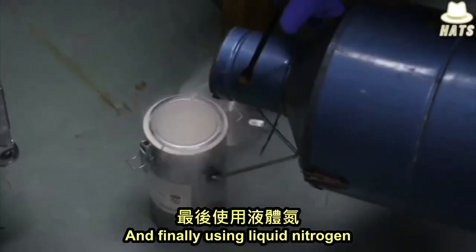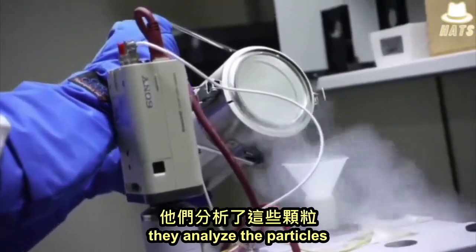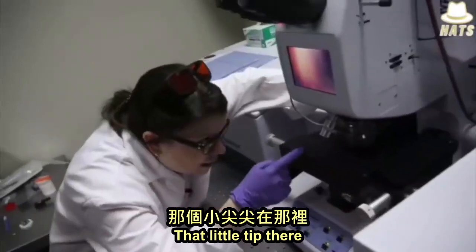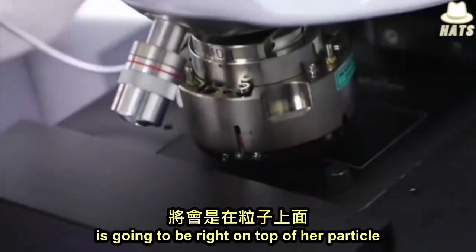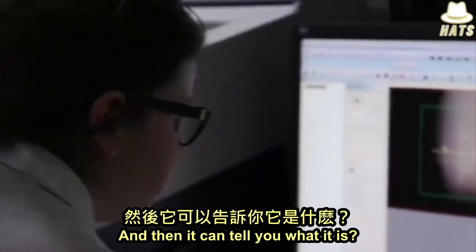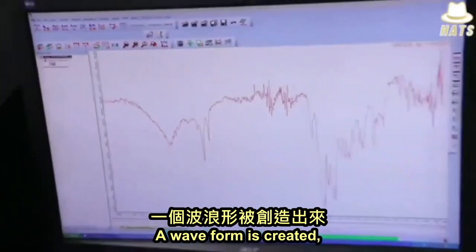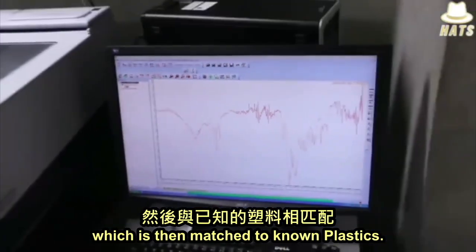And finally, using liquid nitrogen and a plastic detection machine, they analyze the particles. That little tip there is going to be right on top of the particle — it's going to touch the particle and then it can tell you what it is. Exactly. A waveform is created, which is then matched to known plastics.